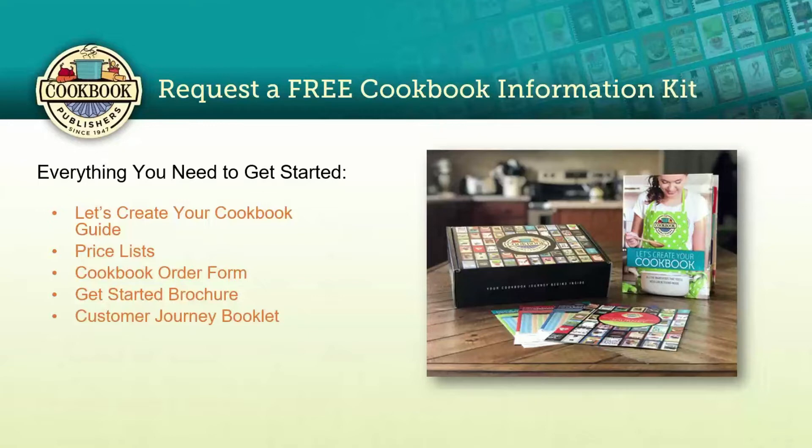You'll receive a Cookbook Creations Guide, a price list for soft cover, hardback cover, and three-ring binder, a cookbook order form, a getting started brochure with a postcard on the back to request additional materials like recipe forms or marketing posters, and a Customer Journey booklet specialized for your segment — family, organization, or company — with specific tips for putting your cookbook together and marketing it.